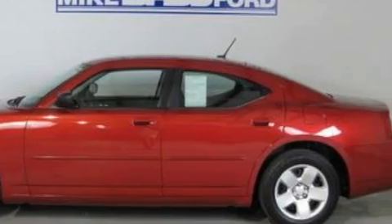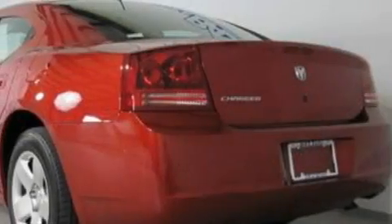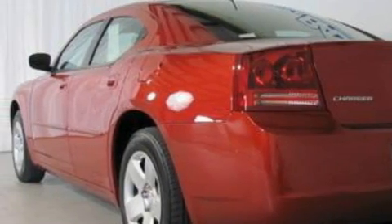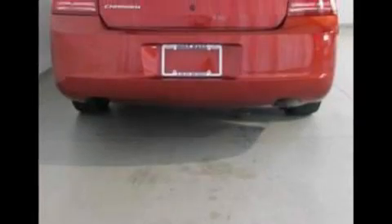Its top features include cruise control, full power accessories, a 4-speaker stereo system, a CD player, a low-tire pressure indicator, a passenger side airbag, and this vehicle has fewer than 37,000 miles on the odometer.